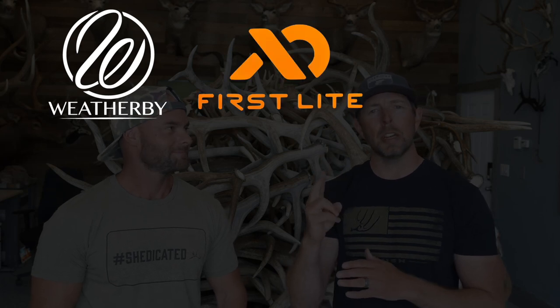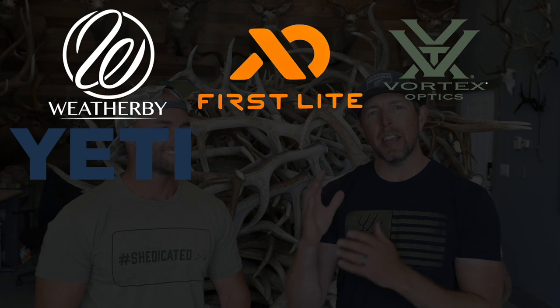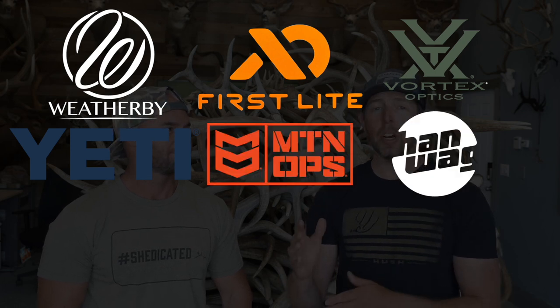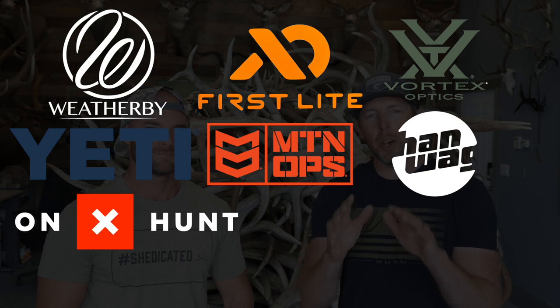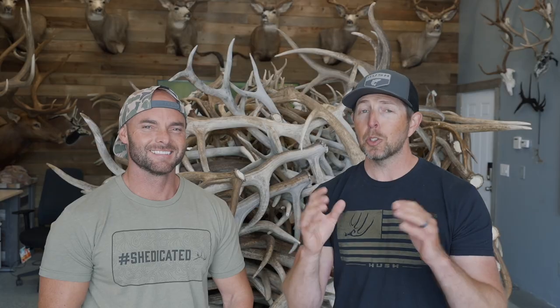Here's a few things that might pique your interest just a little bit more. You're going to get yourself a Weatherby Hush Edition Vanguard Rifle, a kit from First Light, a Vortex Optics Package, a Yeti Care Package, a Mountain Ops Swag Pack, a brand new pair of Hanwag boots, and so many other cool things we'll talk about at a later time. The total prize value is going to be $20,000, and one of you watching is going to be the lucky winner.